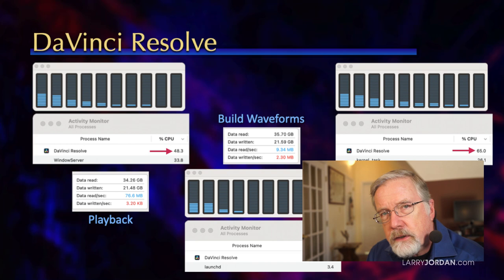Which tells me that if I bought the top-end Ultra, most of those CPUs are not going to be used. I find that fascinating.